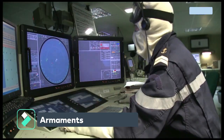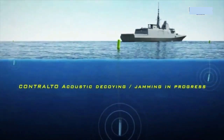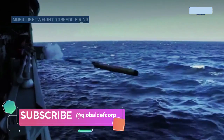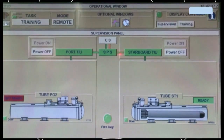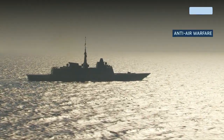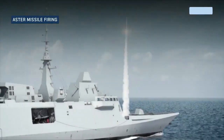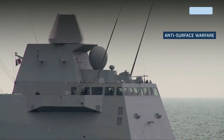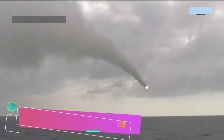Armaments: The FFG-62 Constellation-class frigate will be fitted with an MK-110 57mm gun, a 32-cell MK-41 Vertical Launching System, MK-49 Guided Missile Launching System, and 16 Naval Strike Missile (NSM) launchers amidships. The FFG-62 will also be equipped with the 21-cell Rolling Airframe Missile (RAM) Launcher for self-defense, the MK-53 Mod-9 Decoy Launching System, and a Close-In Weapons System.